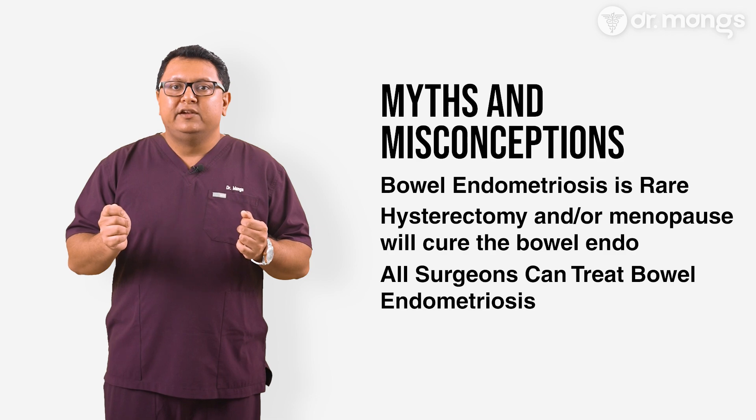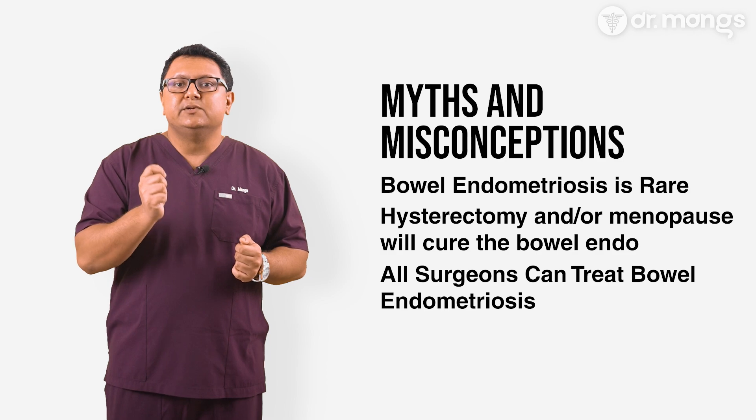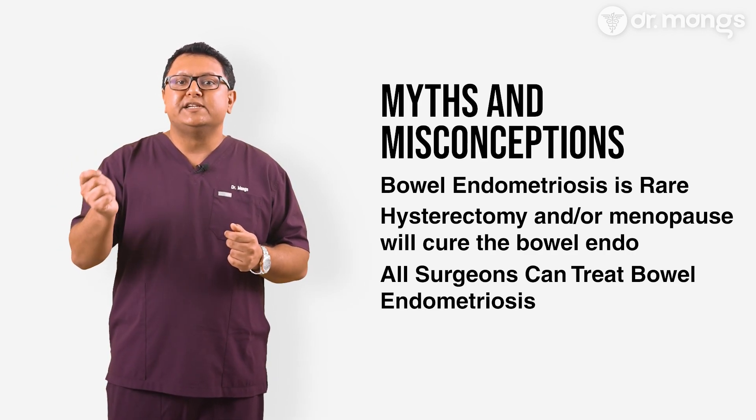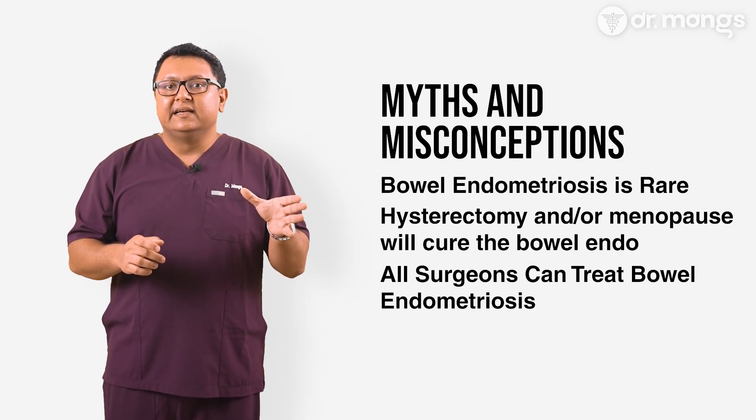It's crucial to have bowel endometriosis treated by a surgeon who specializes in this area, as it requires specific expertise to achieve the best outcomes and minimize complications. Many gynecologists do not diagnose the disease, and even if they do, they will be reluctant to refer patients to specialist care, instead wasting time by pushing unnecessary fertility treatments, prolonged hormonal therapies, or finally hysterectomy. Don't hesitate to seek expert advice.